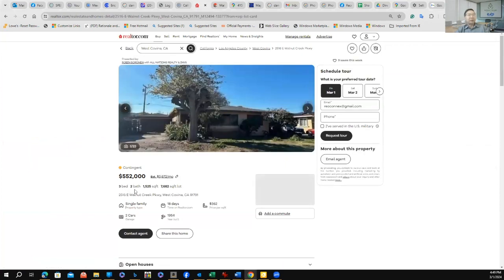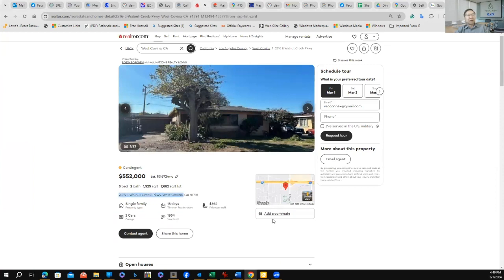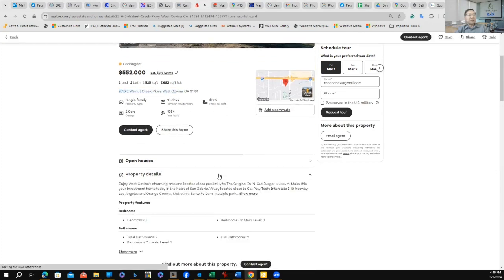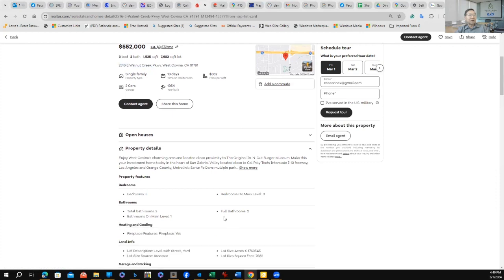It's a three bedroom, two bath, 1,500 square foot home. This is the address. What I'm going to do is copy this address — I want to find out what the measurement of the lot is. I know it's 7,682 square feet, but I don't know the exact dimensions. Let me see if I can find the detail here on the listing.